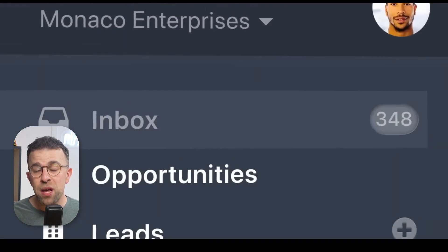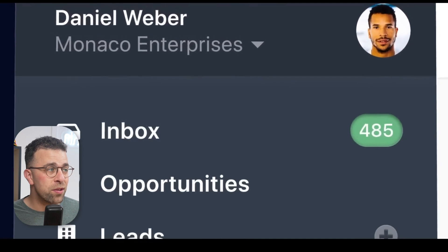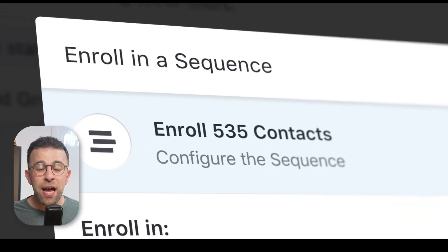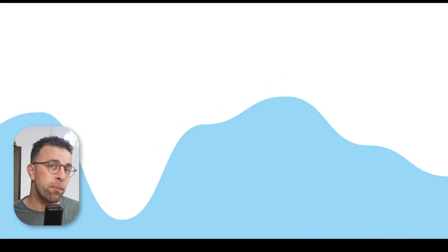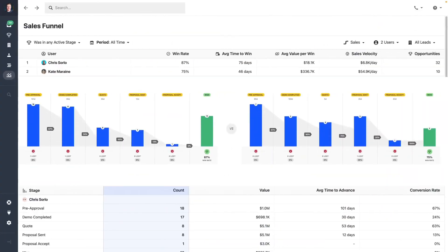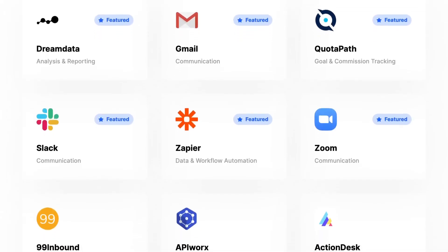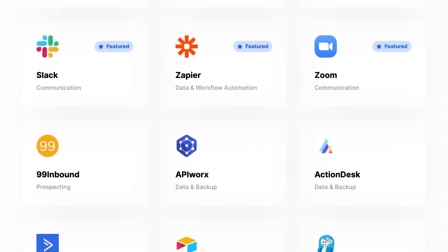It is fairly easy on the eyes. It claims not to be a bulky CRM, trying to make things easy in terms of views, dashboards, and bringing that all together. There are also powerful features like workflows, integrations, and sequences which help you automate elements of the process, making life a lot easier. They also have a bunch of integrations and largely people quite like that.